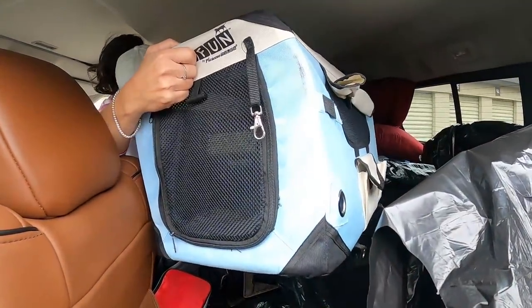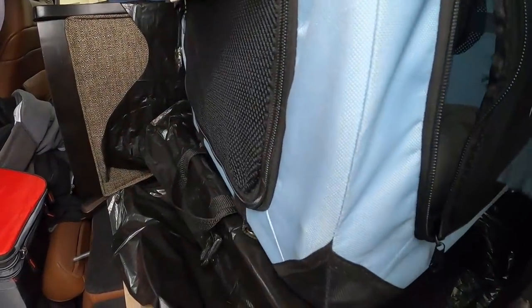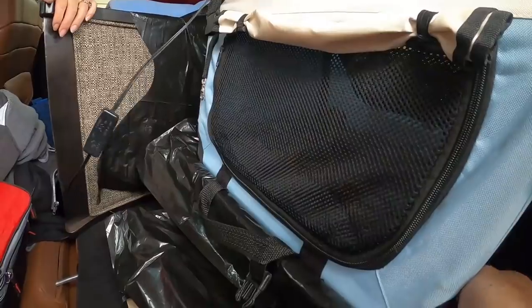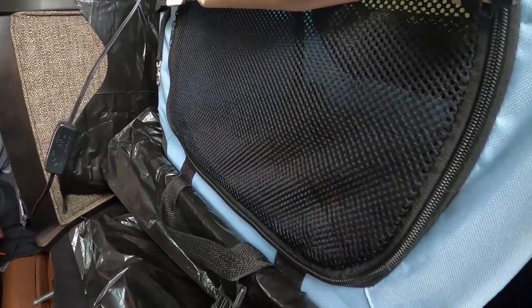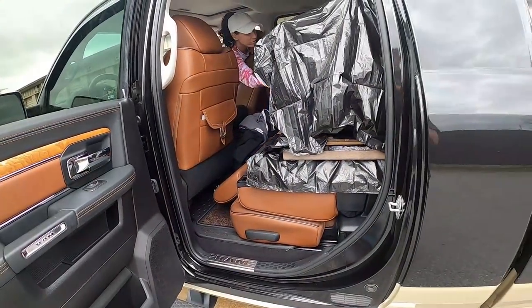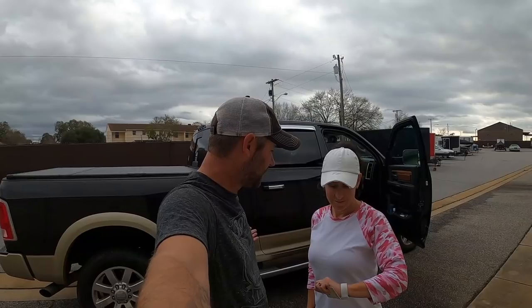He's super excited about this whole situation — hi buddy. Scout's in there and he's not very excited about it. Neither am I, Scout. We're loaded up. Six hours here, loaded up in about a half hour, 45 minutes. Not bad. So now we're going to head over to Lauren's, have dinner with her, crash overnight, and then six hours back down to Tampa.